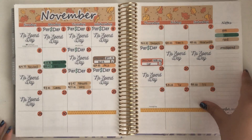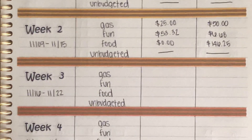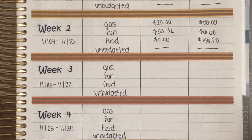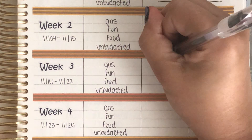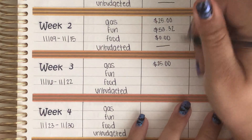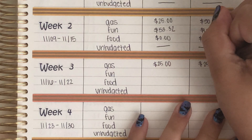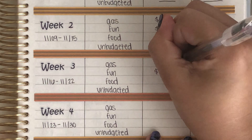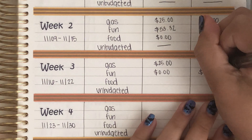Now we can flip to my weekly check-in page — let me zoom in for you guys. Starting with gas, I spent $25 and had $50 remaining, which leaves me with $25 remaining for the month. For fun, I did not spend anything, so I have $6.68 remaining.